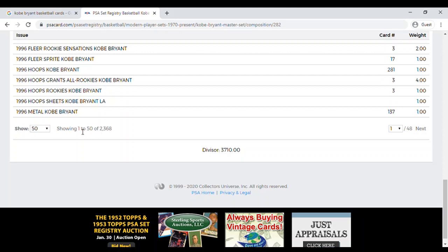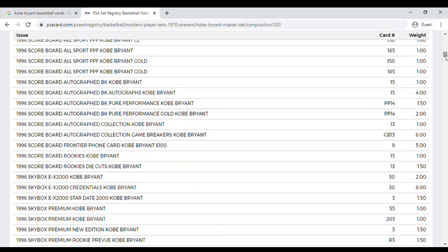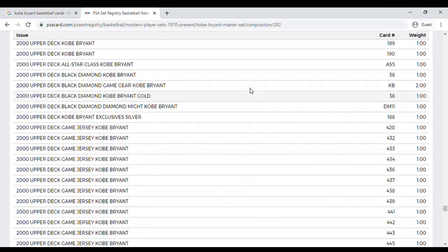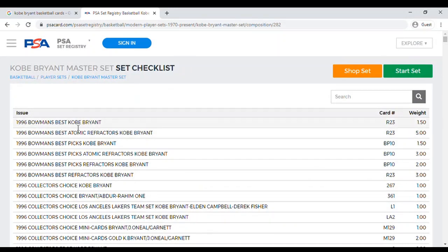Expanding the display to 1000 entries gets us up to about 2001, and there are a couple more pages. They have 2,368 different Kobe Bryant cards in their database. They list the manufacturer, the actual set, the player's name, the card number, and the weight. The weight is basically a measure of scarcity — the higher the weight, the fewer that PSA has graded, and likely the more valuable the card.